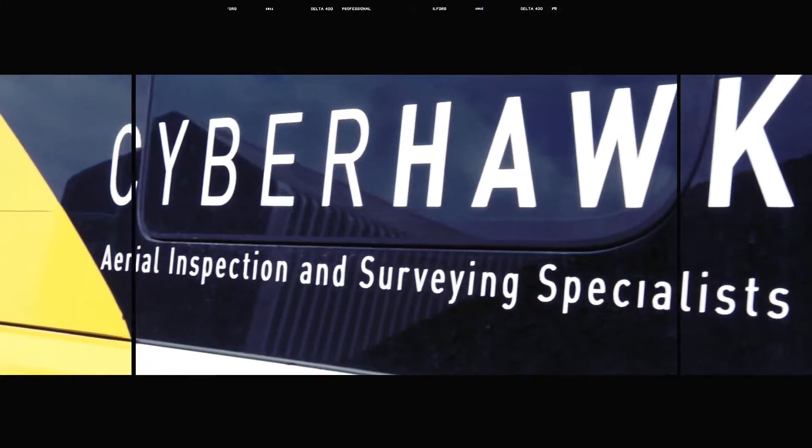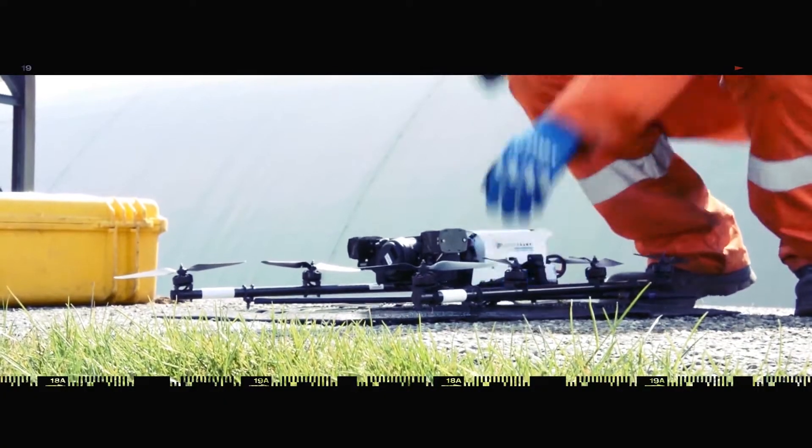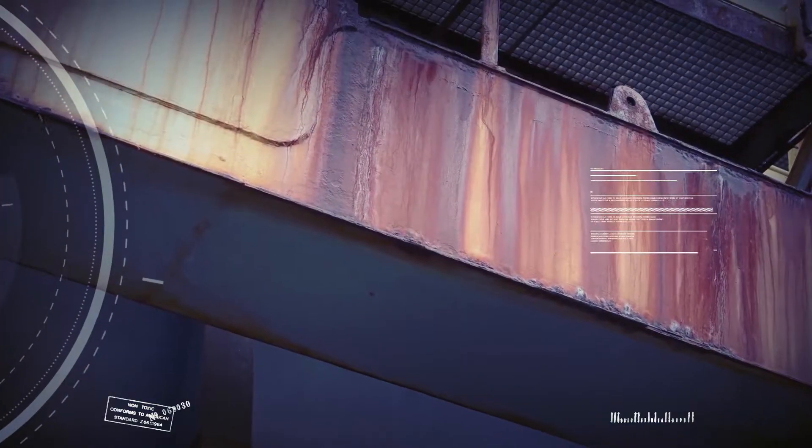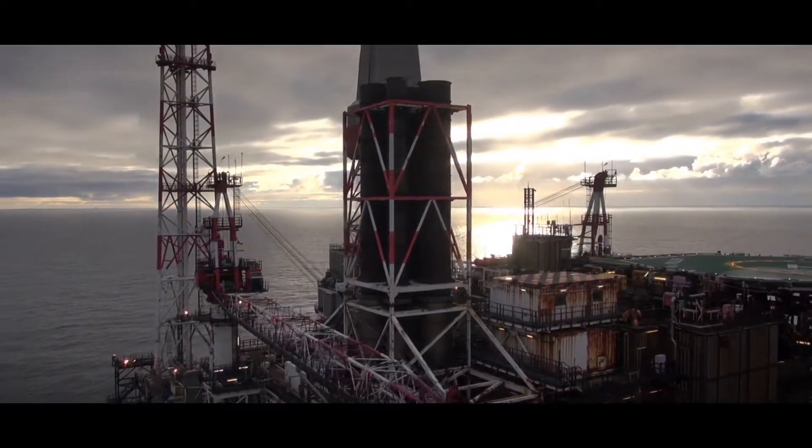Cyberhawk is focused very much on inspection of industrial assets. We do wind turbine inspection, transmission tower inspection, and inspections on oil and gas facilities onshore and offshore.